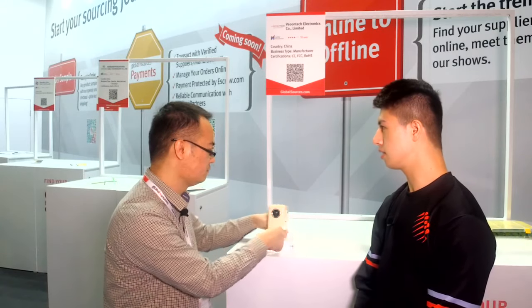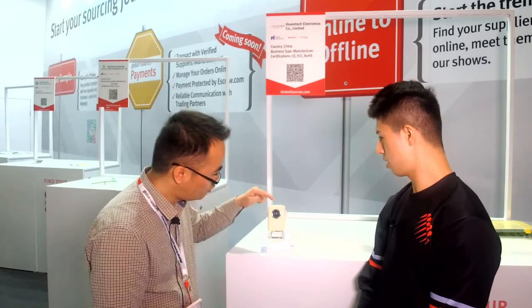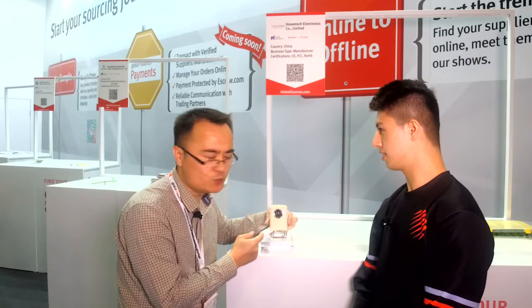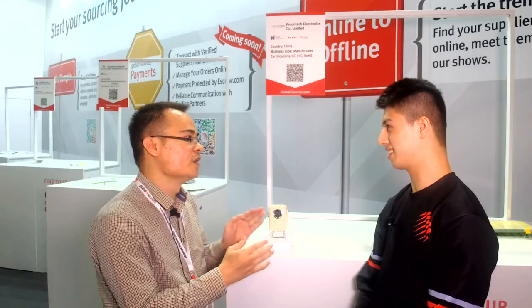You don't need the tripod. And also the focus — most projectors are manual focus, but this one is autofocus. And it also has auto keystone correction.